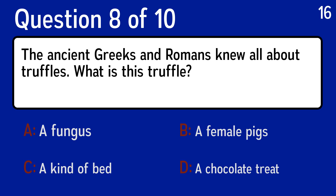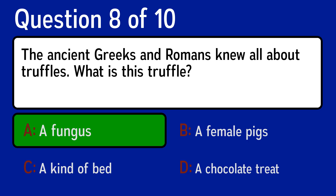Question 8, the ancient Greeks and Romans knew all about truffles. What is this truffle? The correct answer is A, a fungus.